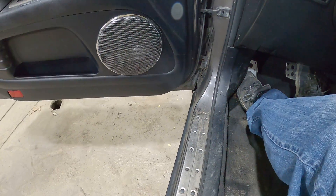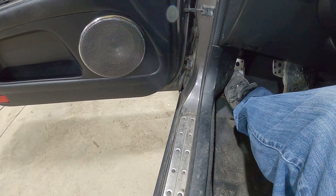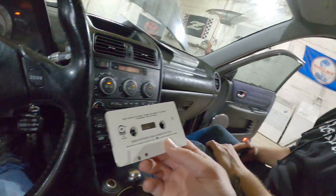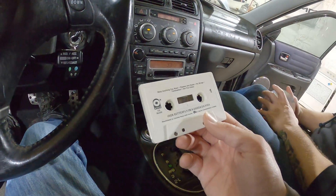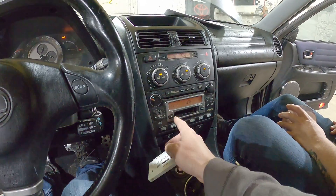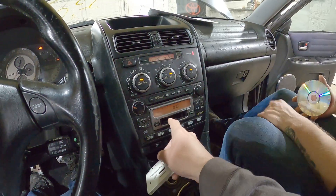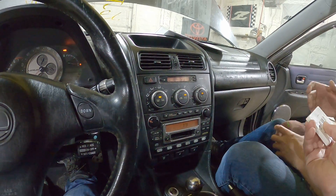We've got forward. The engine's fast. We've got reverse. What do we have for a test cassette? We have Iron Butterfly. Let's see if we get violated. It had a cassette already in it. And that ends the test of the radio.